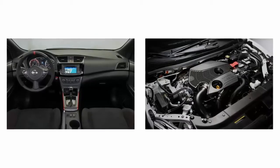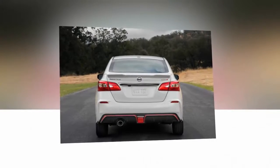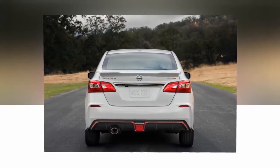The seats offer large side bolsters and are branded with the Nismo logo below the headrest. Covered in black Alcantara and lined with offset red stitching, the seats definitely find a nice balance between performance and backside coddling.